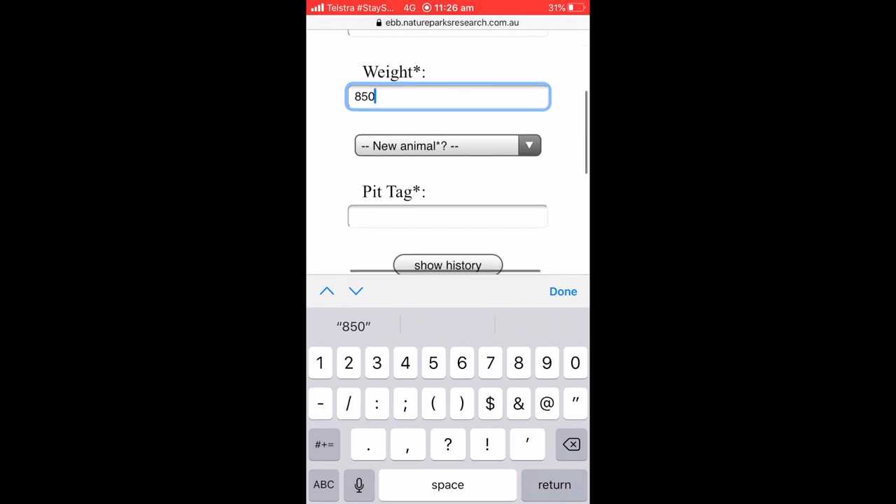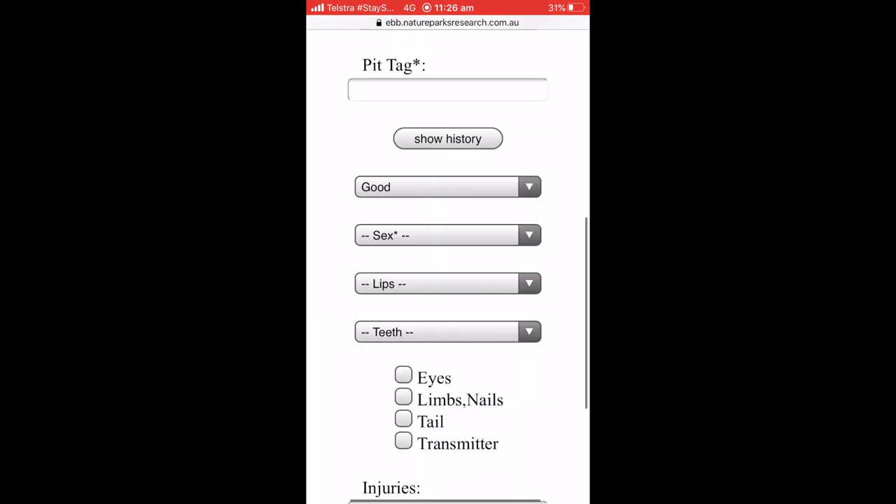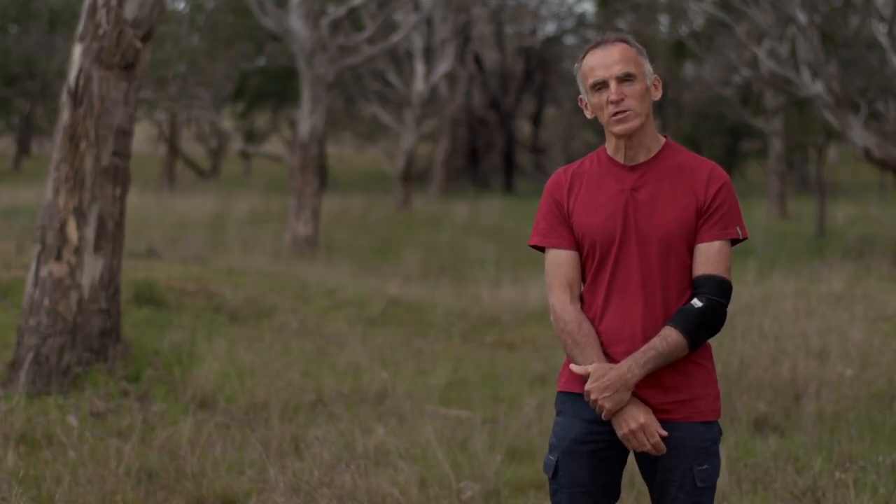We record all this information electronically and it's held centrally by the recovery team, which we then use to check and monitor the progress of the population every time.